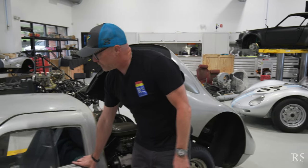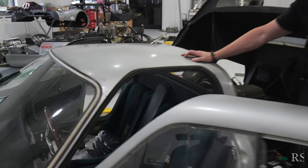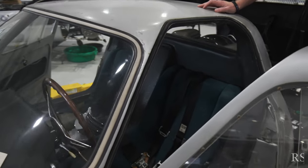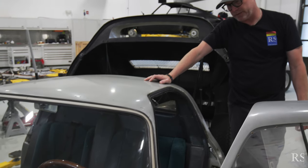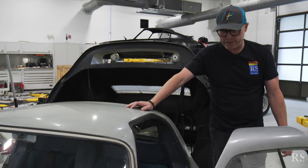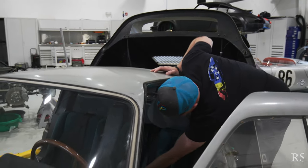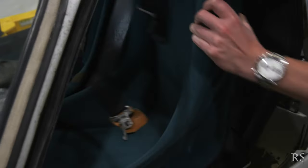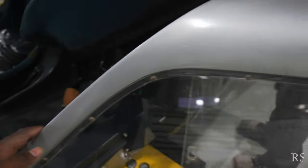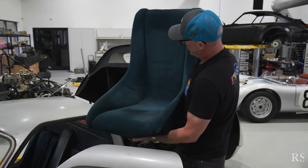We're going to look at the interior — this is priceless information of how these cars were delivered and painted, just the color of the gray. One of the things you see in most restored 904s is an incorrect color of gray in the interior, and again, these original seats. You just take them right out like this and you can see the original coconut fiber stuffing in there — just how beautiful these original seats are.